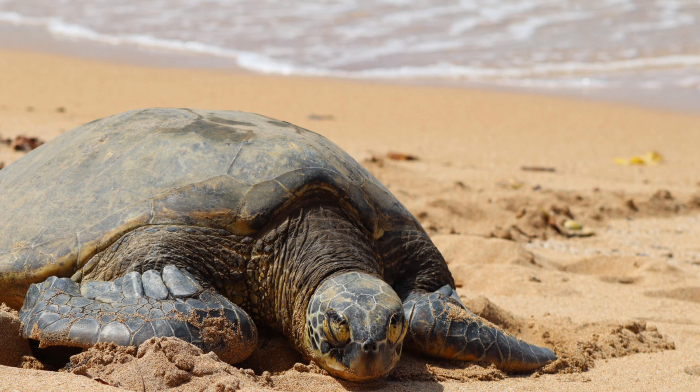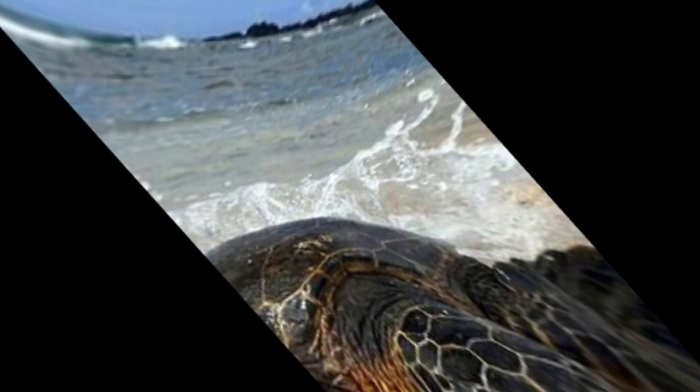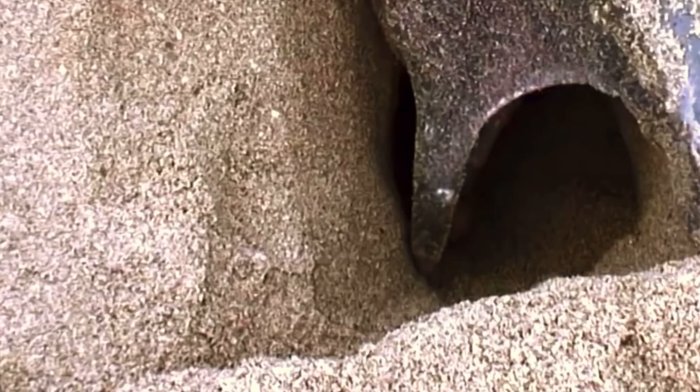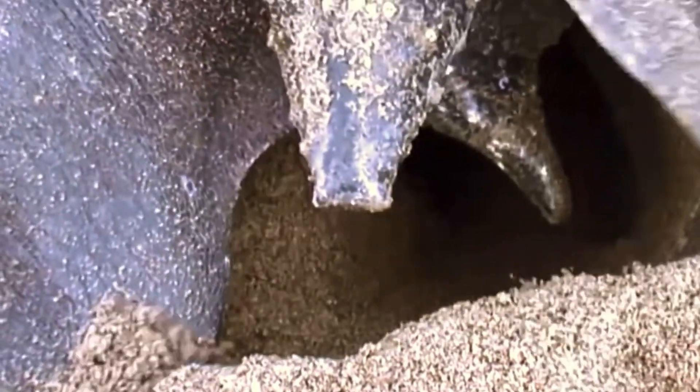The first process is how they come from the ocean to the shore on the same exact beach they were born on. As they make it, they dig a hole — not under the sea line, because it will flood the eggs. They will do it just perfect for it to stay safe.